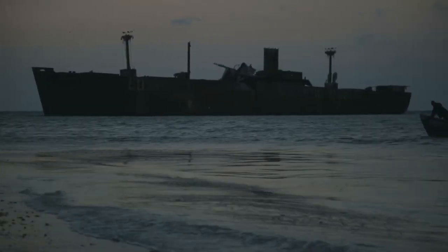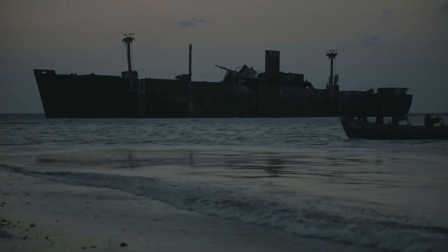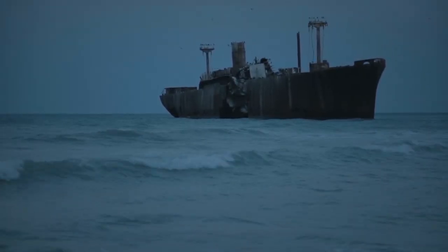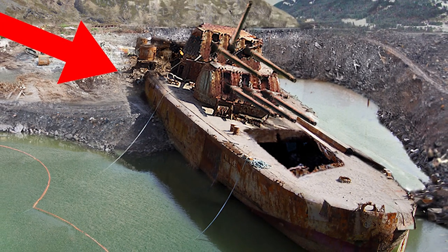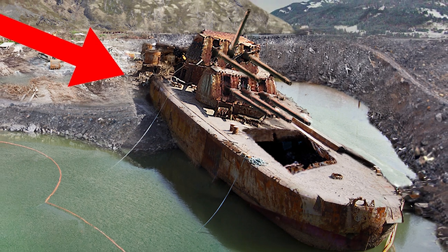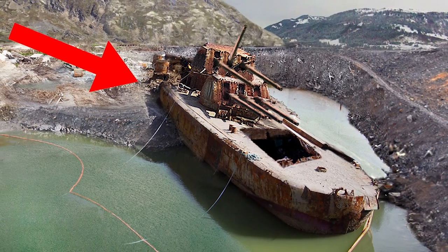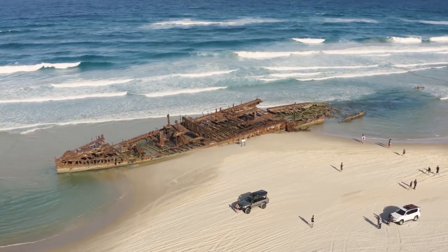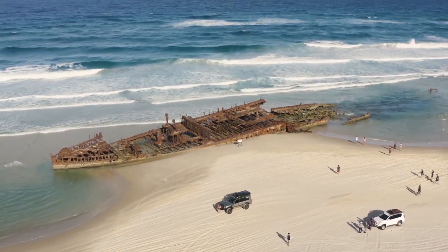In an attempt to save the ship, she was stripped of her bearings, but any attempts to refloat the ship to resume her journey failed. Realizing she was a lost cause, the owner put the ship up for sale, but with no takers, she was left where she sat — abandoned. Between 1856 and 1935, some 23 wrecks have occurred in that area. The SS Mahino, one of the first turbine-driven steamers, is one of the many that have become a landmark attraction around Australia's Fraser Island.